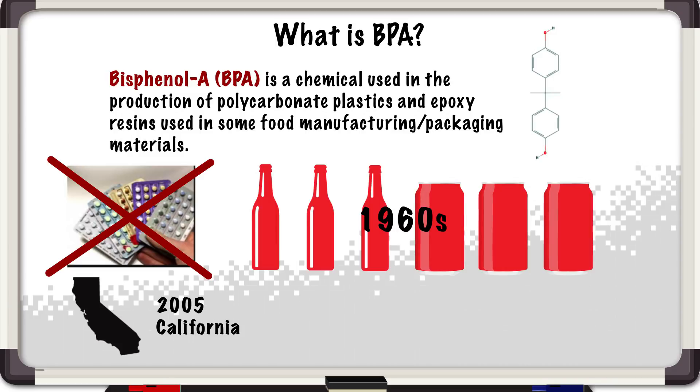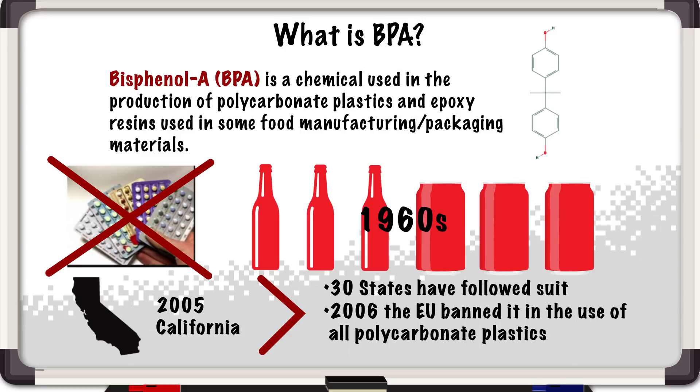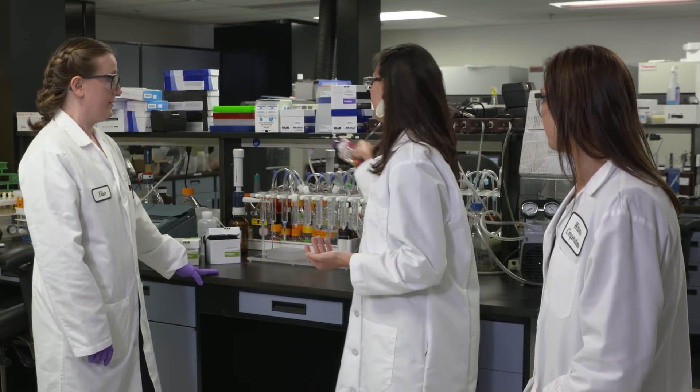We carried on for decades completely oblivious, but in 2005 California started to implement the first policies that banned or restricted the use of BPA in the production of these plastics, and now 30 states have actually followed suit. In 2006 the EU actually set a hard line and banned it in the use of all polycarbonate plastics, sippy cups, and such things.